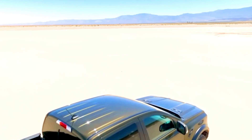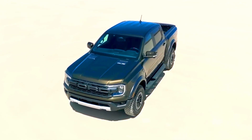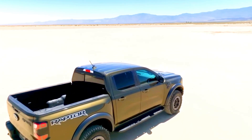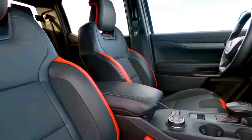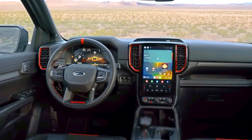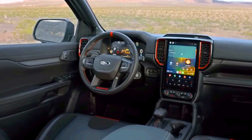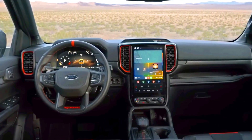Wireless Apple CarPlay and Android Auto, as well as a subscription-based Wi-Fi hotspot, are standard, along with various charging ports. The wide-body Ranger also offers options such as built-in navigation and a 12-speaker Bang & Olufsen audio system.